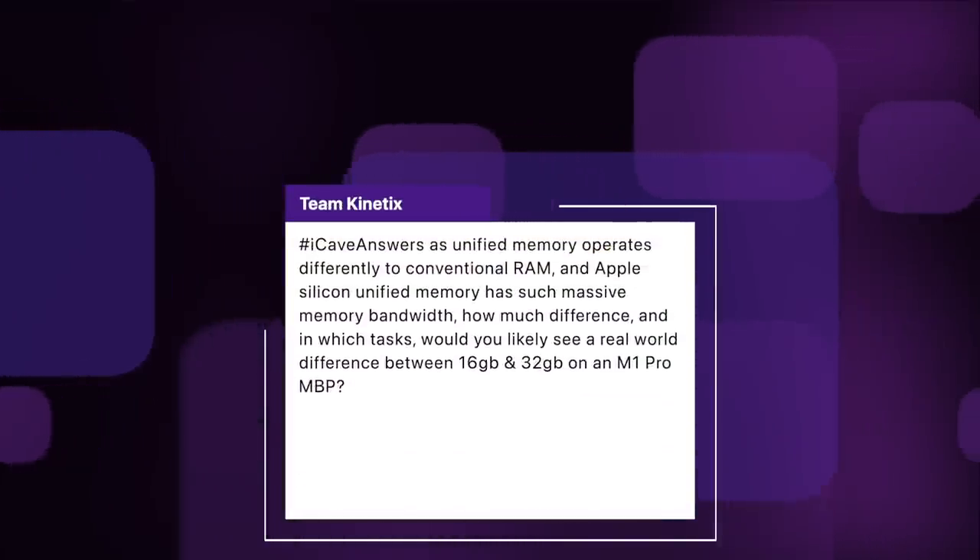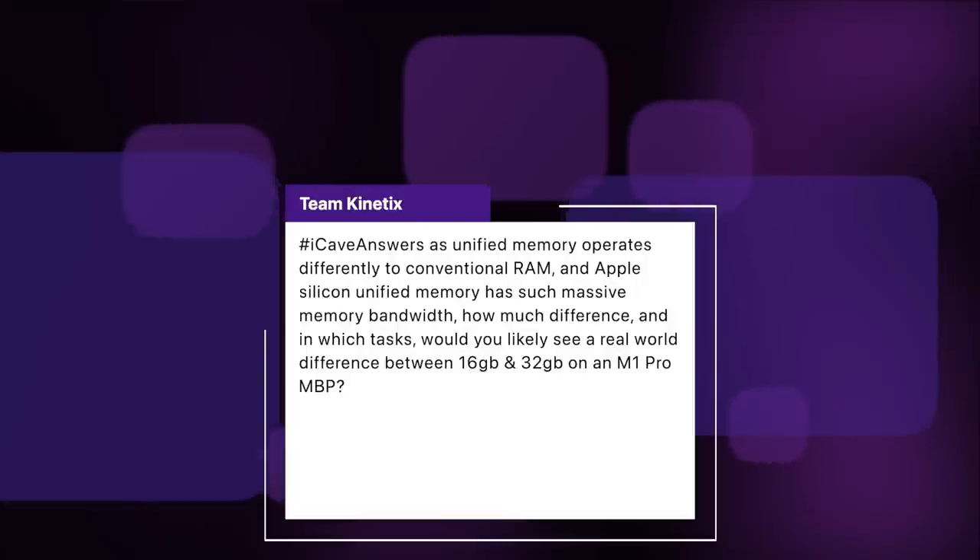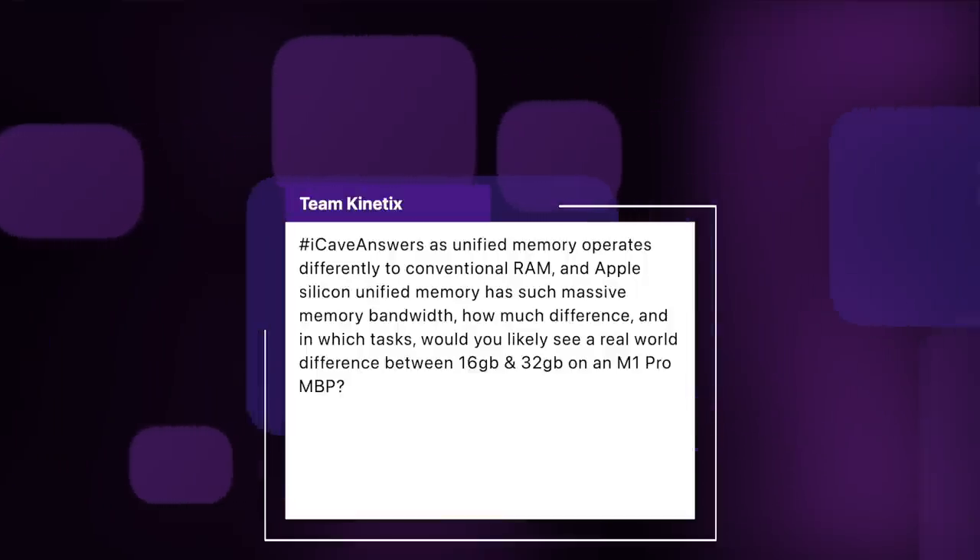Team Kinetics asks: as unified memory operates differently to conventional RAM and Apple Silicon unified memory has such massive memory bandwidth, how much difference would you see between 16 gigabytes and 32 gigabytes on an M1 Pro MacBook Pro? It's not going to make much difference in individual apps unless you're doing absolutely massive files — for example, musicians doing ridiculous amounts of virtual instruments that all need to play simultaneously and be loaded into RAM. With 8 gigs on my Mac mini, I've seen no bottlenecks — absolutely zero. The only time I have a problem is when Chrome is running, or ads on certain blogs like Patently Apple and 9to5Mac, because they're trying to monetize through advertising.